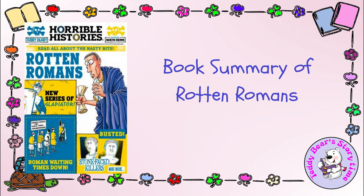The journey begins with a general introduction to the Romans and their popularized image as heroic conquerors. However, Deary quickly dispels this myth by delving into the more unsavory aspects of Roman life.